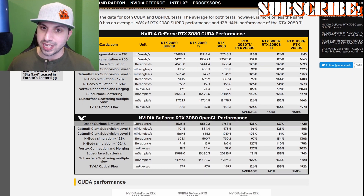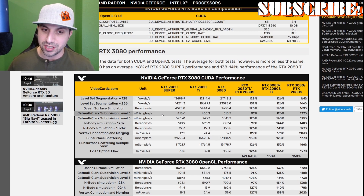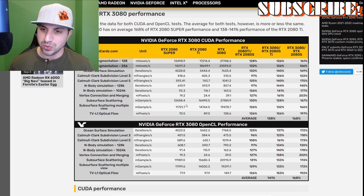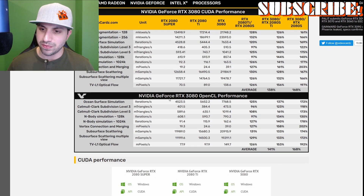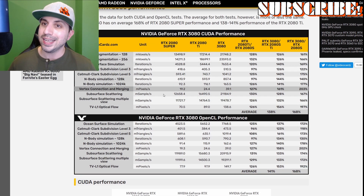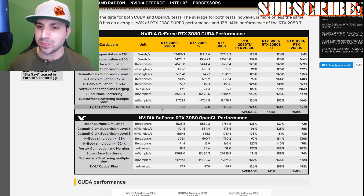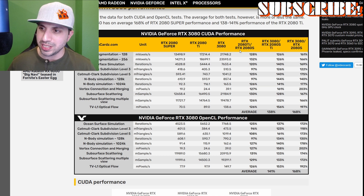When you break this down by actual numbers, what they tested it on was: Levelset Segmentation, OpenOcean Surface, Catmull Clark Subdivision, N-Body Simulation, Vertex Connection and Merging, Subsurface Scattering, and TVL1 Optic View — that's for CUDA performance. For OpenCL it's basically the same tests: Ocean Surface, Catmull, N-Body, Vertex, Subsurface, and TVL1. These are a lot of numbers — I'll link this article in the description below if you want to look through it yourself.